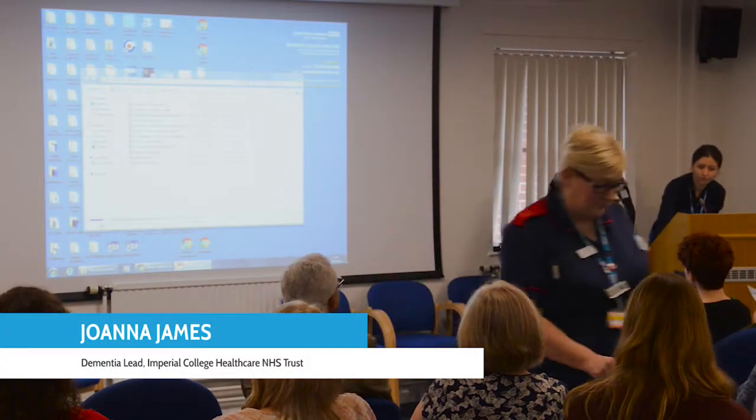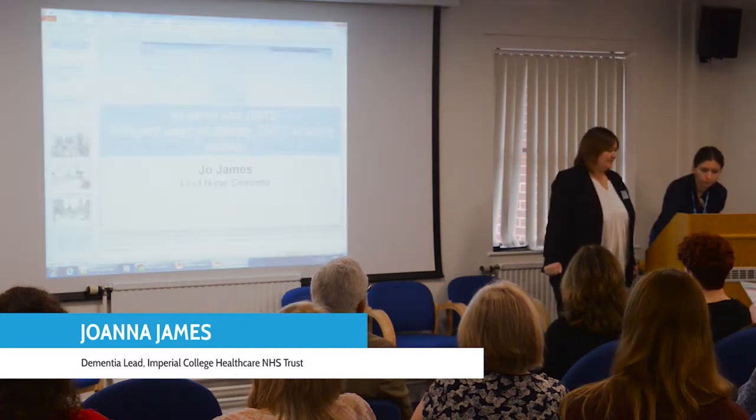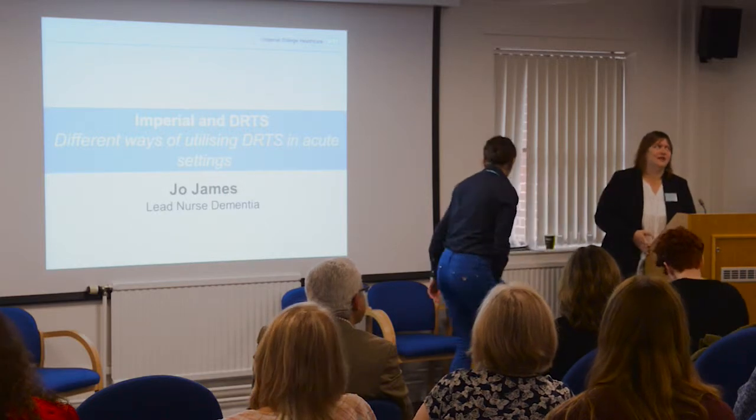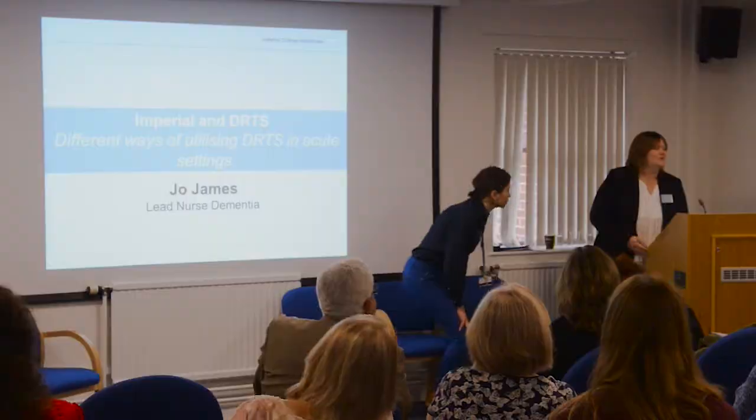I'm feeling very daunted because I came after Bradford, and when Imperial wants to grow up, it wants to be Bradford. So I'm slightly embarrassed about standing up in front of you in terms of dementia, so please excuse me.